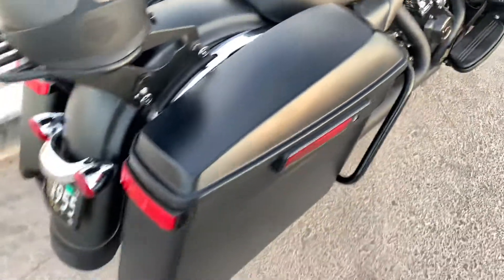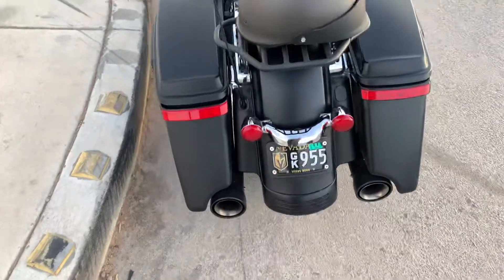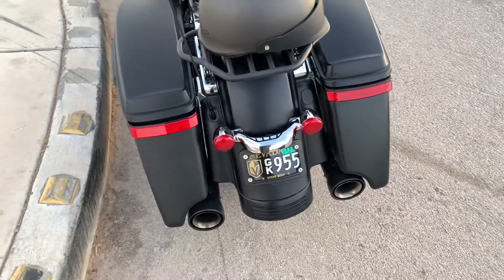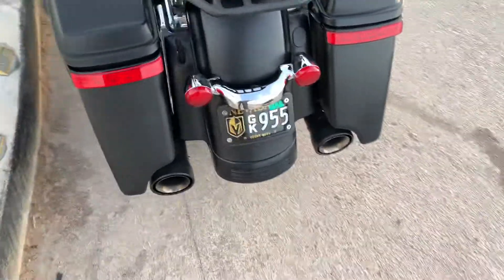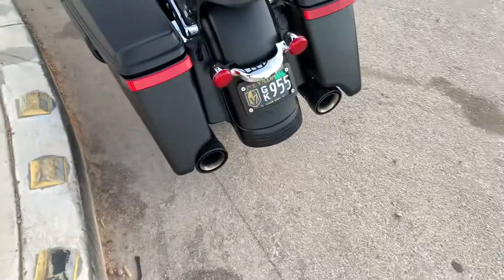Black saddle bag guard, extended bags with the Harley Electra Glow lights on the bags, the curved license plate, Cobra Neighbor Hater pipes.